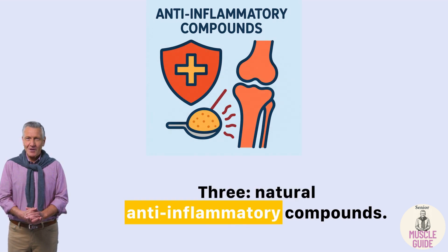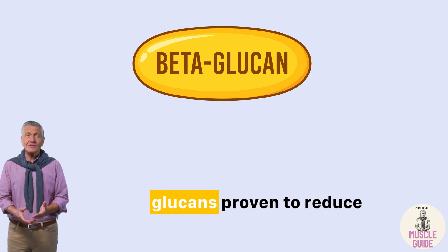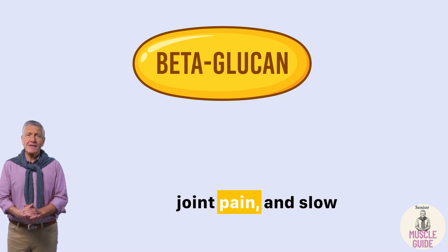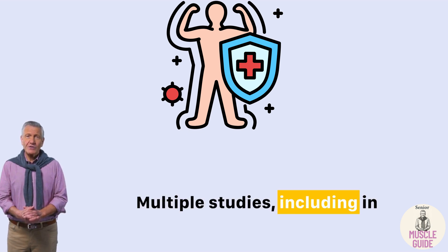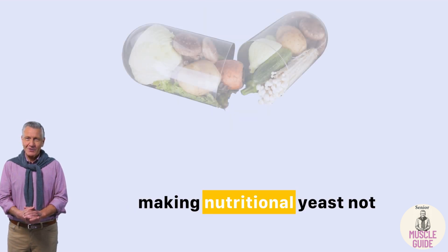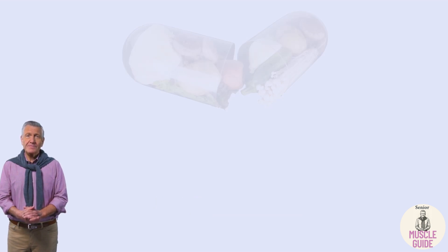Third: natural anti-inflammatory compounds. Nutritional yeast contains beta-glucans, proven to reduce chronic inflammation — a key driver of muscle loss, joint pain, and slow recovery in older adults. Multiple studies, including in Nutrition Reviews, show that beta-glucans boost immune response and support healing, making nutritional yeast not just food, but functional nutrition.